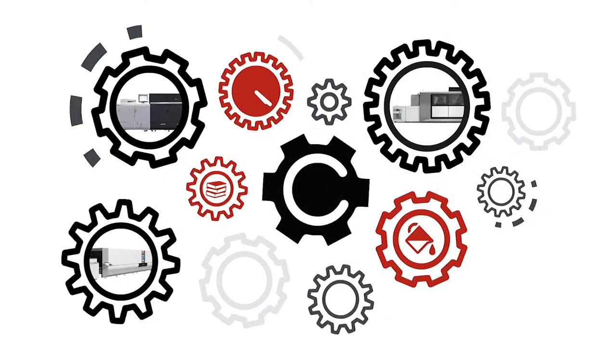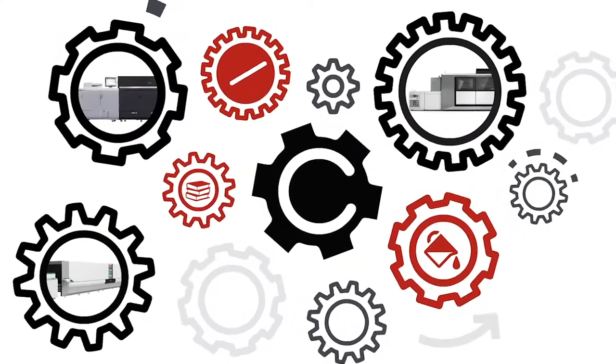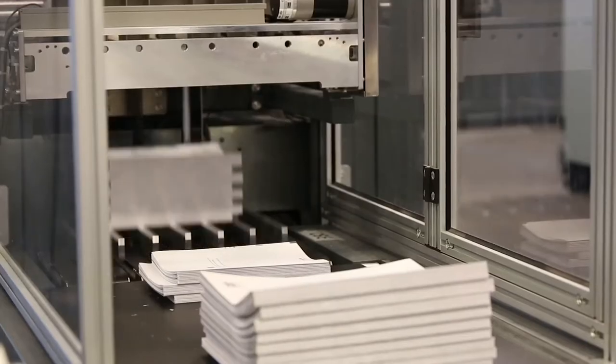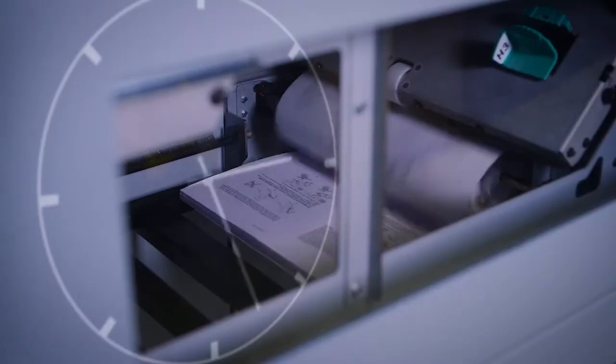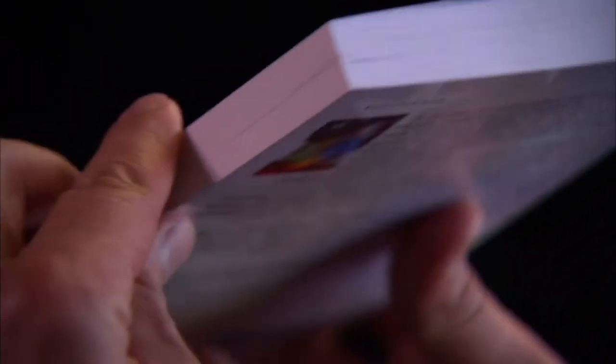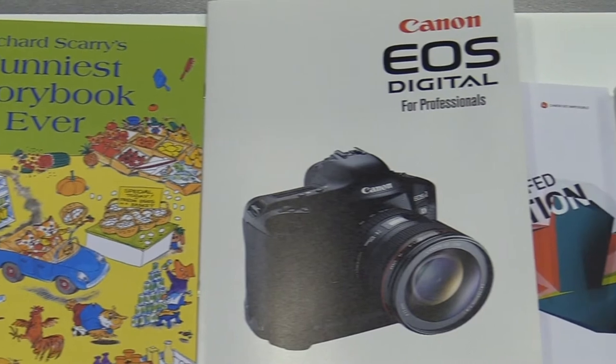But what does it take to get there? Right now, digital printing innovation is keeping the wheels turning. Because of its ability to nimbly handle the move to higher volumes, shorter runs, and on-demand jobs so efficiently and profitably, digital printing is the engine driving progress in the commercial and book manufacturing space.